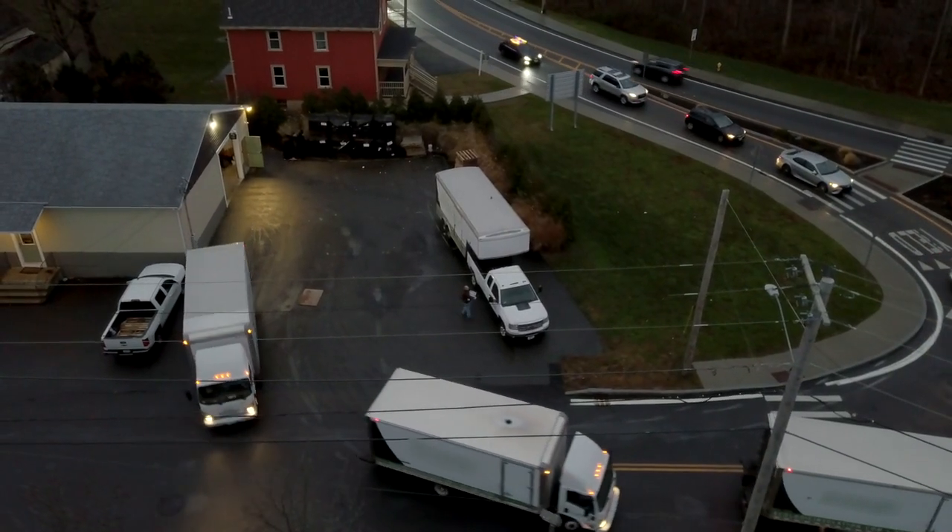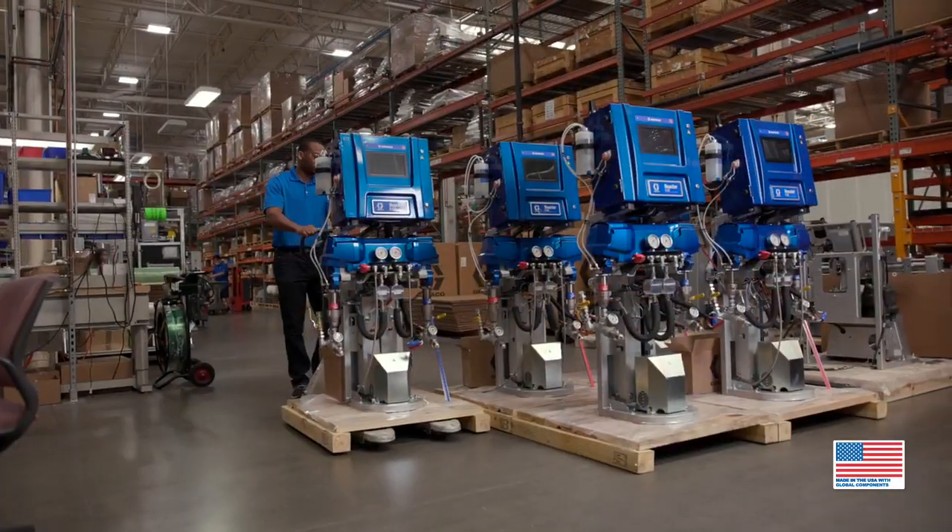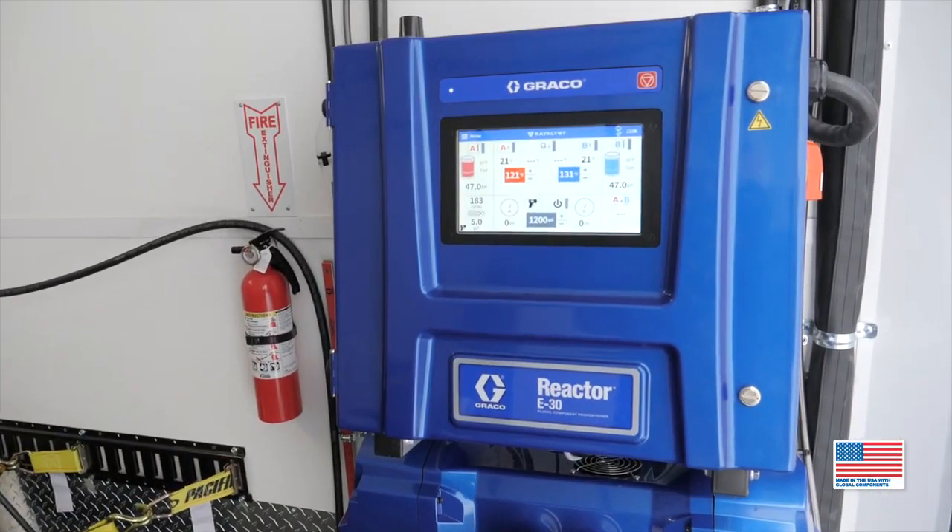You're in this for the long haul. And so are we. American-made. Reactor 3. Built to last. Built to grow. Reactor 3. Only from Graco.